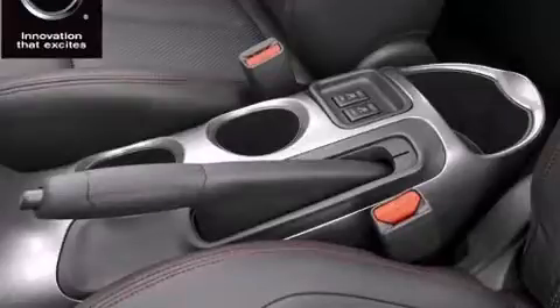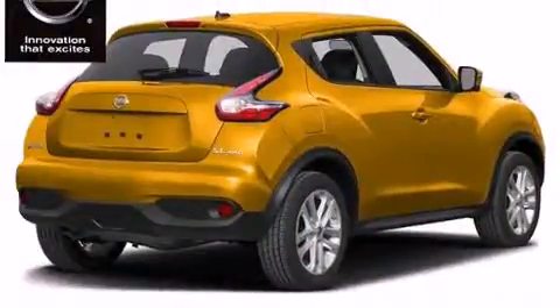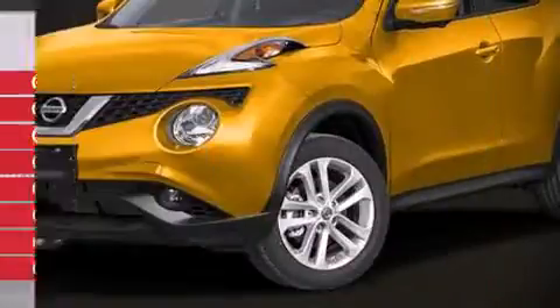Passenger security is always assured thanks to various safety features such as head curtain airbags, traction control, anti-whiplash front head restraints, a panic alarm, and four-wheel disc brakes with ABS. Sophisticated all-wheel drive technology maintains a firm grip on the road.